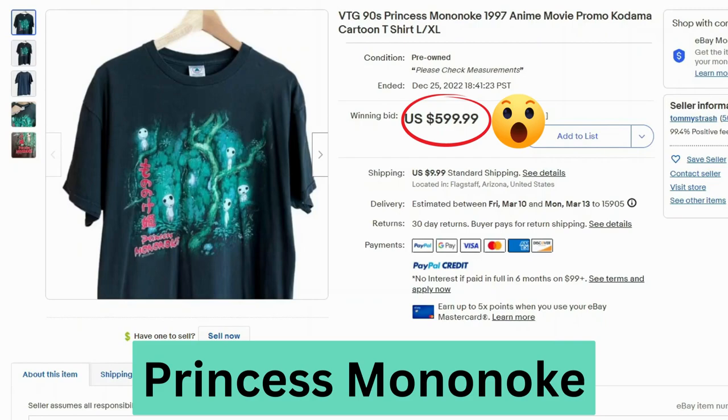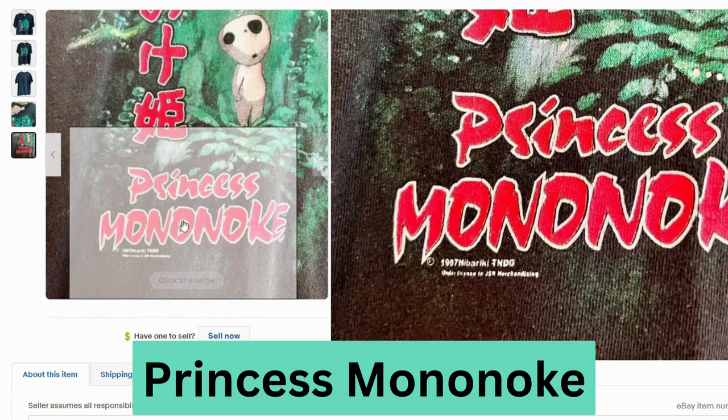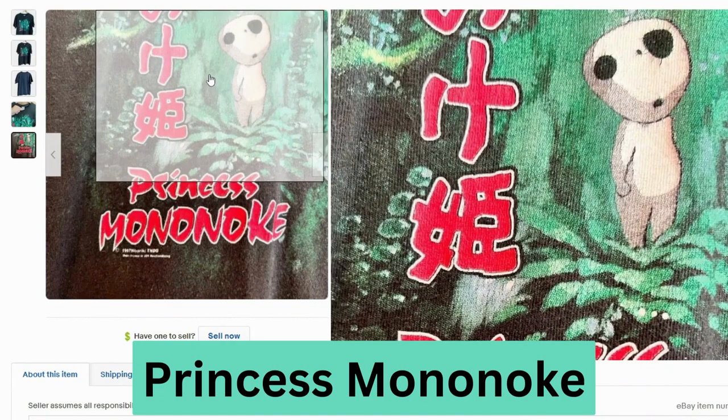This is one of my favorite anime movies — Princess Mononoke, from 1997. This is another promo t-shirt. This sold for $600 and $10 shipping. You can see it's a Delta tag, and down here it says 1997. The graphic doesn't look too bad — I don't see a whole lot of cracking, just minor.